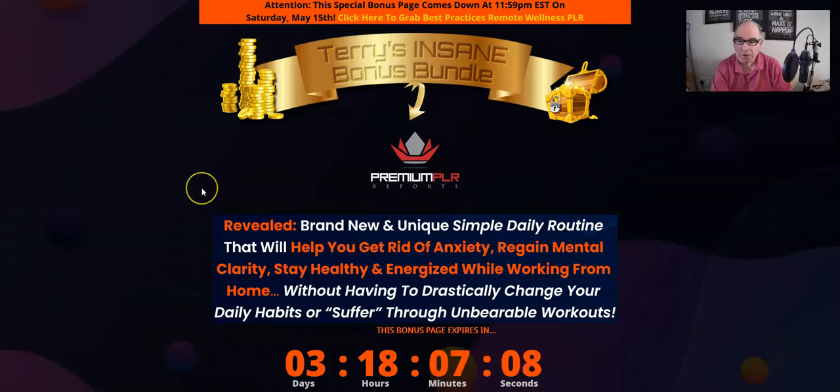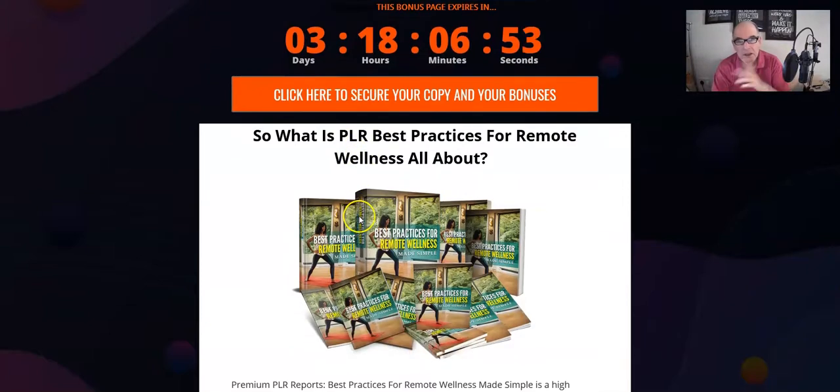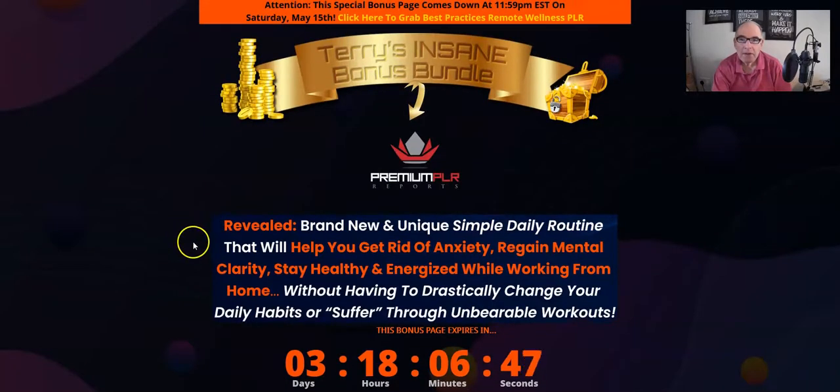I hope you've enjoyed that. If you're watching this video on YouTube, just click the link below this video — that link will take you over to the bonus page where you can lock in all my bonuses by clicking on any of the orange buttons. That'll take you to the sales page where you can pick up the actual product with all my bonuses included absolutely free. Thank you for watching this review — I hope you've enjoyed it and I'll see you really soon.